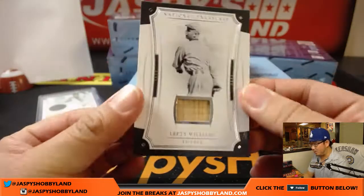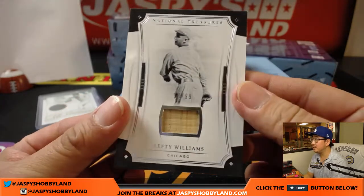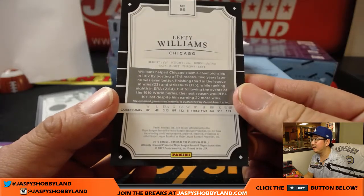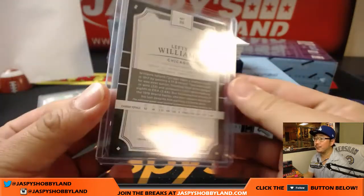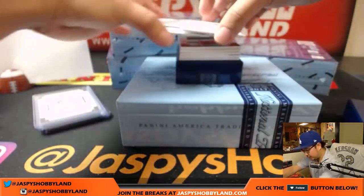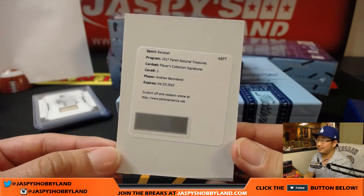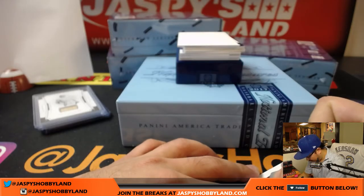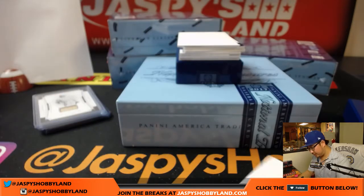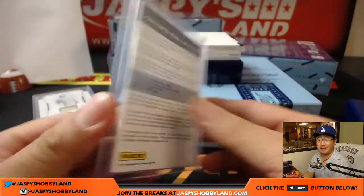Next up is Lefty Williams, 18 out of 99 — eight. Blake with the Lefty Williams, nice piece of the bat, game used material. The redemption goes directly to Ed Aarons — Andrew Benintendi Players Collection Signatures. That goes to Ed at spot zero.